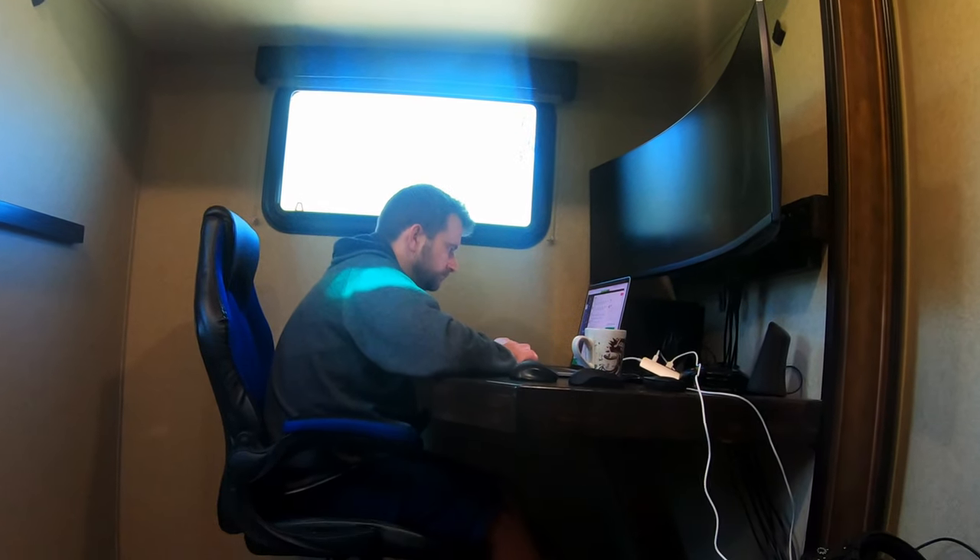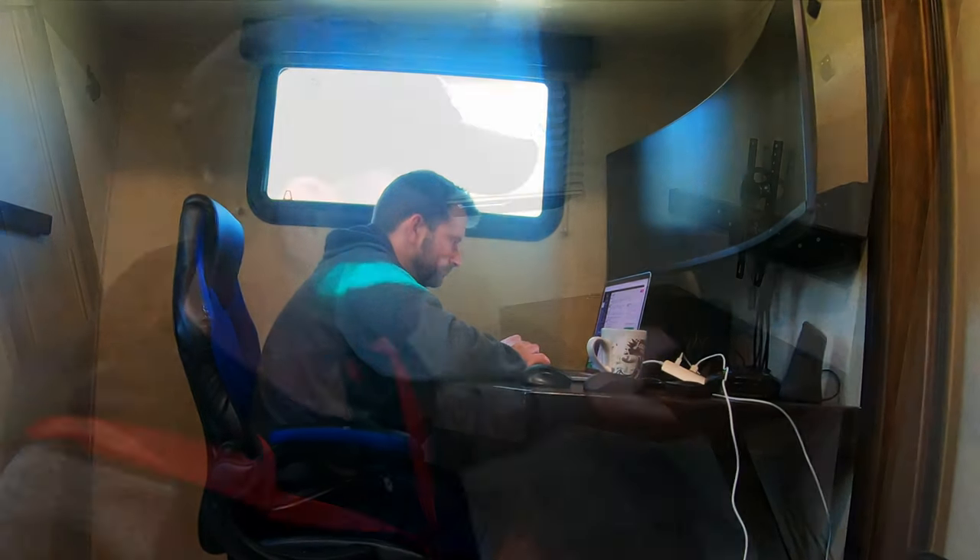It did remind me that the very first thing we filmed for our channel was building this desk, and we never released the video. So that's what we're going to do today.